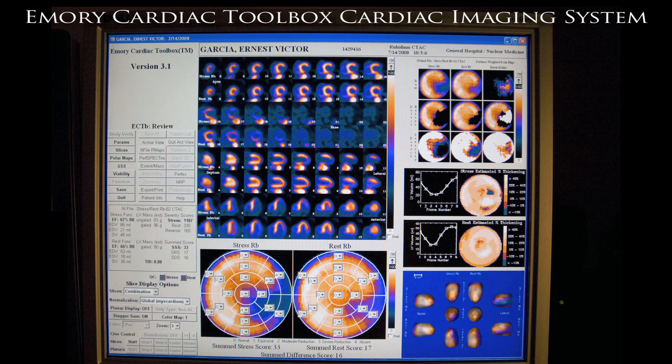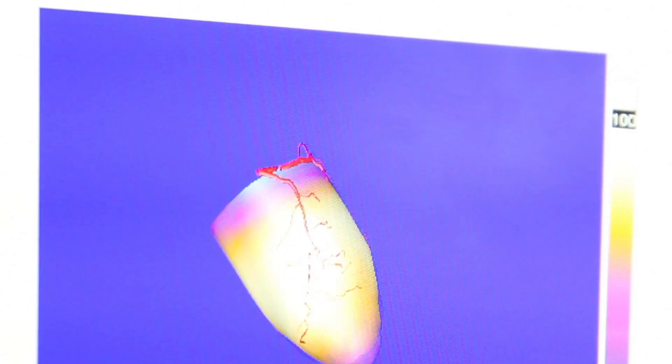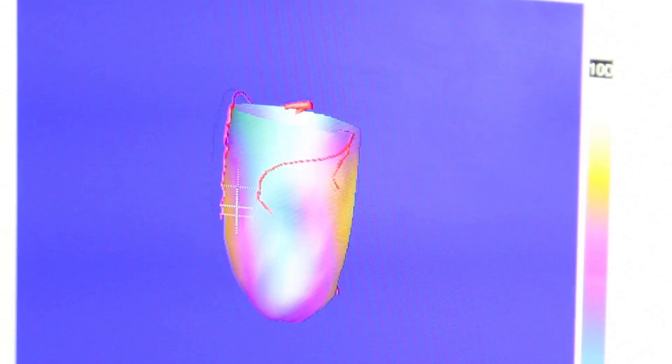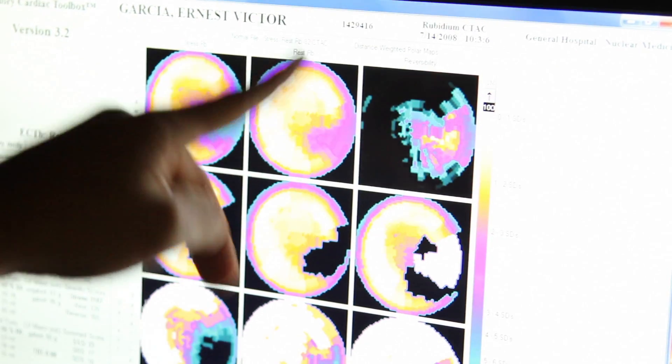Eventually the cardiologist decided to order a nuclear cardiology test, and we used the Emory Cardiac Toolbox to diagnose that yes, indeed, he did have ischemic changes. Usually the physician tends to concentrate on the area that's more severe and easily recognizable by visual analysis, but what the Emory Cardiac Toolbox does is help identify that second area that doesn't seem so obvious.